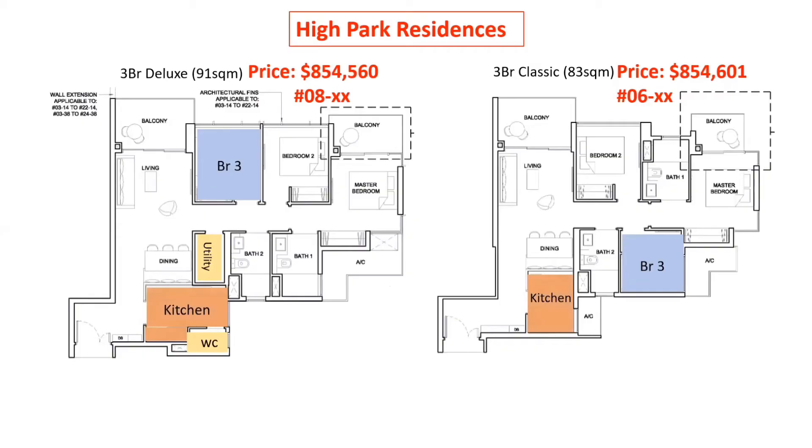Both units are at almost the same price and level. The left unit has a bigger kitchen, a bigger third bedroom, and also has a utility room and WC, compared to the unit on the right side.